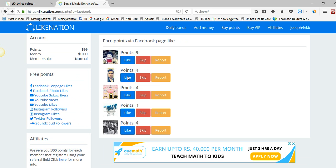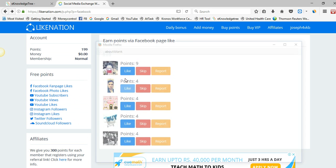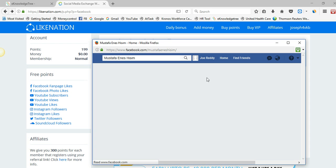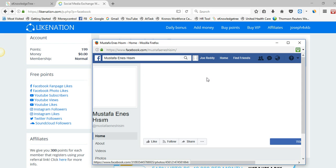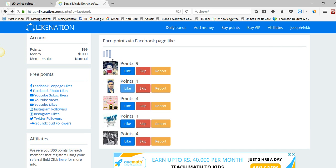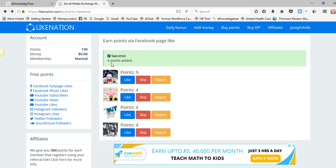You can see the points you get by clicking the like. A popup window rises and it will navigate to a particular Facebook page. Simply click the like button and close the window.